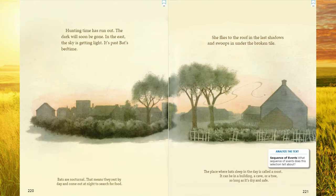Hunting time has run out. The dark will soon be gone. In the east, the sky is getting light. It's past bat's bedtime. Bats are nocturnal. That means they rest by day and come out at night to search for food. She flies to the roof in the last shadows and swoops in under the broken tile. The place where bats sleep in the day is called a roost. It can be in a building, a cave, or a tree, so long as it's dry and safe.